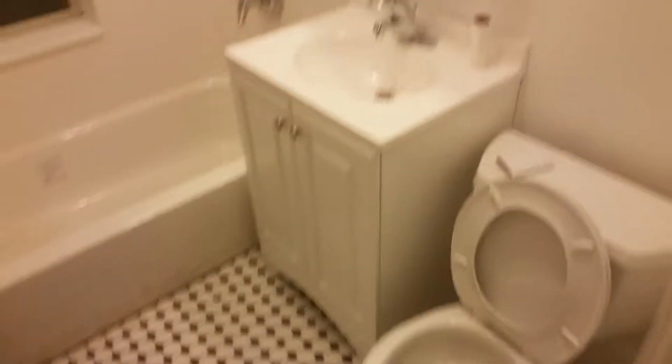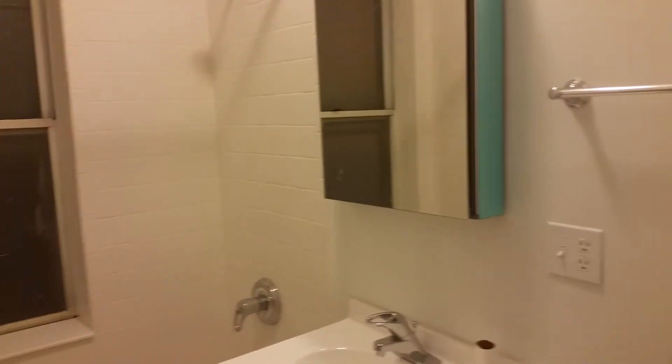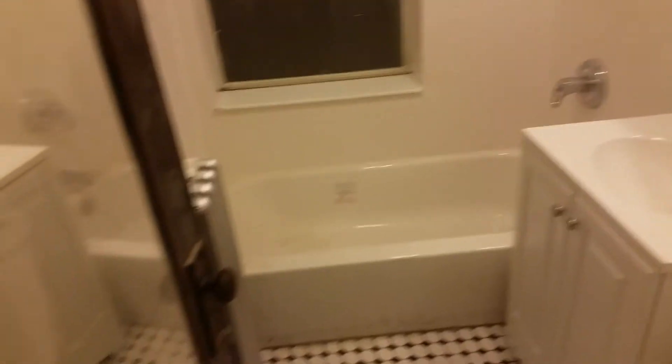Bathroom — it's quite shiny. Brand new medicine cabinet. Excuse the dust.